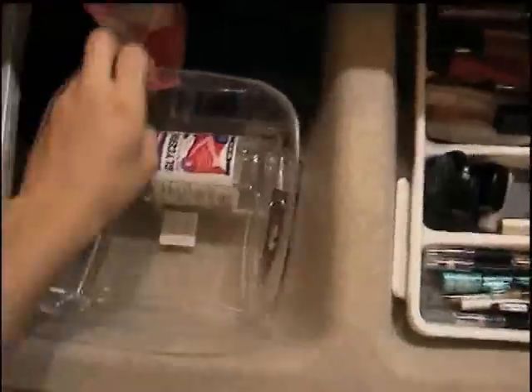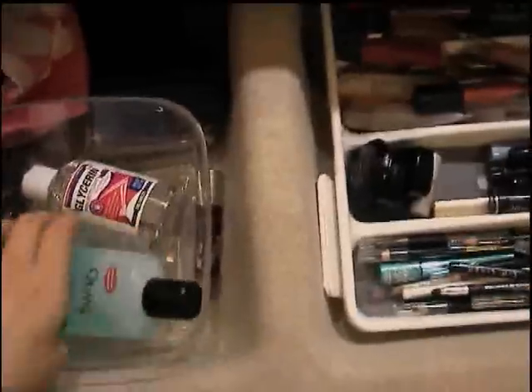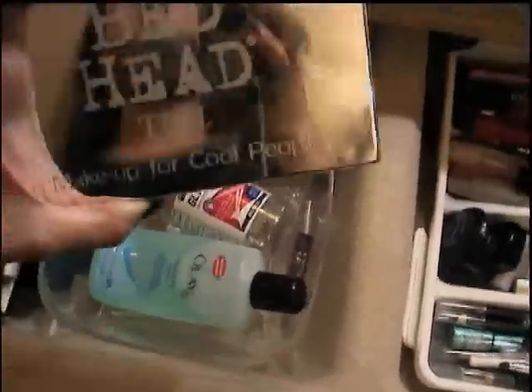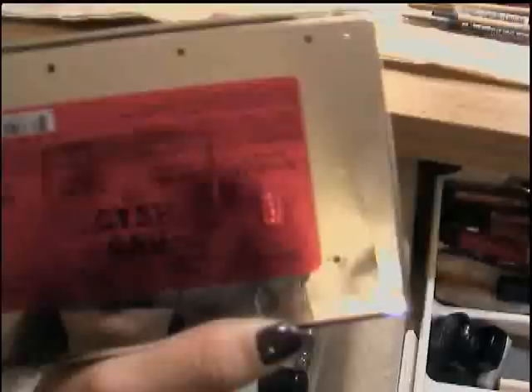Last but not least, this is my miscellaneous stuff. I have a toner, a Visine, some glycerin, and I think I got this plastic thing at Walmart too. I got this Bed Head palette from my friend Carly — thank you very much. I actually did a review and a look with this palette, so if you haven't seen it, I'll put the link on the side.